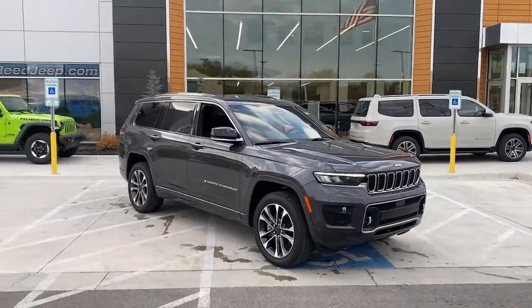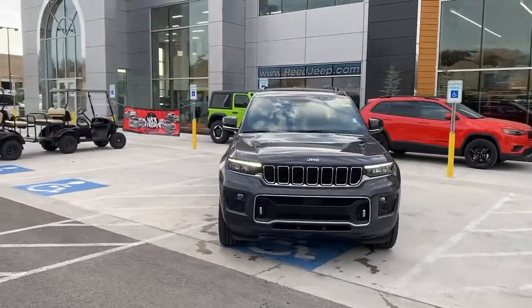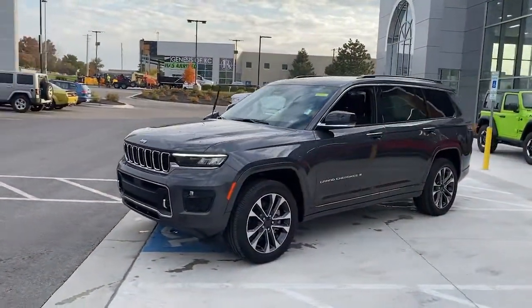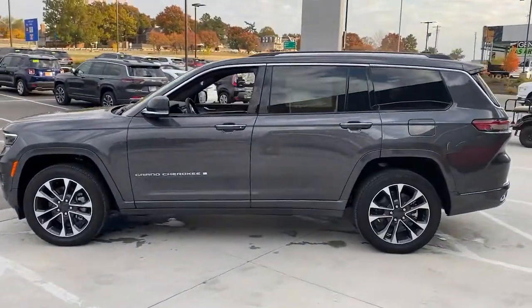Get into the 2021 Jeep Grand Cherokee. The Grand Cherokee delivers rugged off-road capability, refined luxury, technology that keeps you safe, connected, and entertained, and an iconic spirit of adventure.